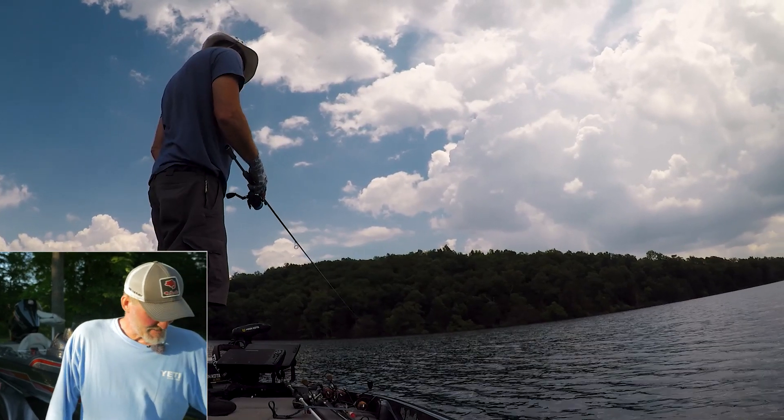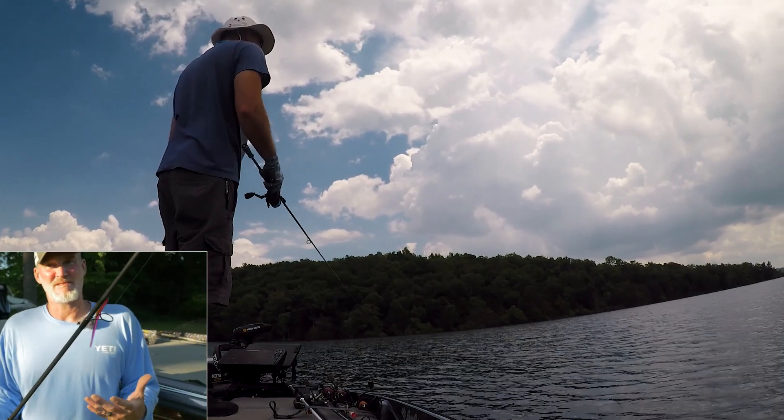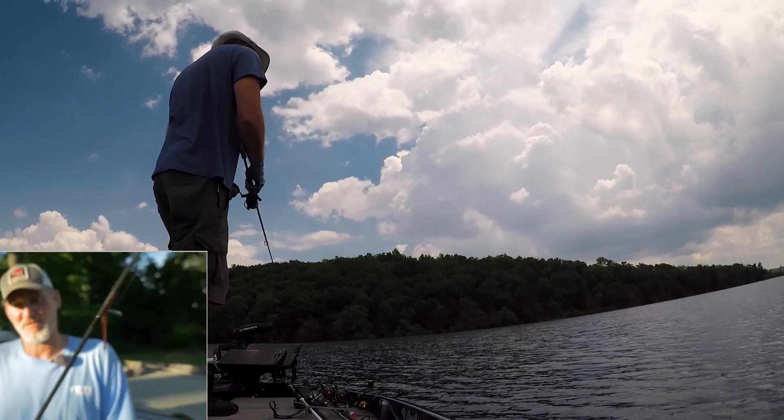It's getting hot. That being said, the drop shot bite's working. I'm doing a drop shot on bluff ends, points, parking lots, and old boat ramps. That's catching a few fish.